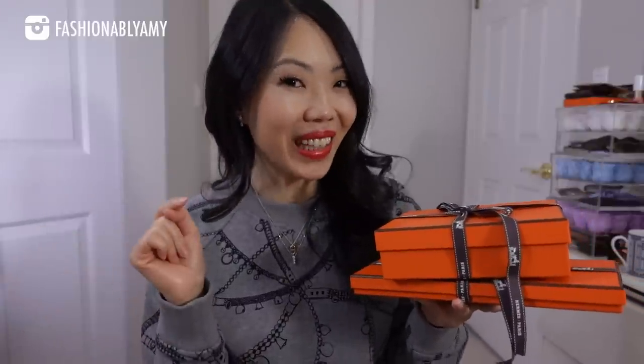Good things come in small packages, right? Sometimes. Hey guys, welcome back to my channel. If you're new here, hello, my name is Amy. And as promised, today we are gonna unbox part two of my Hawaii haul.